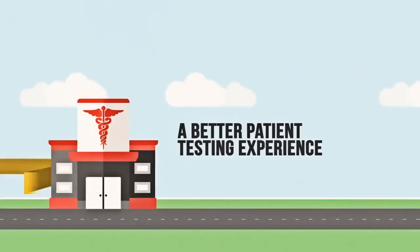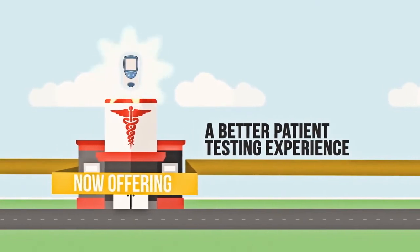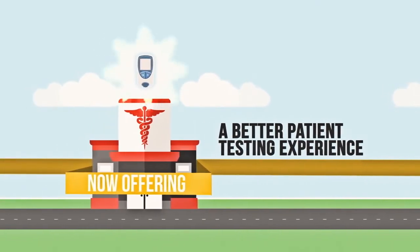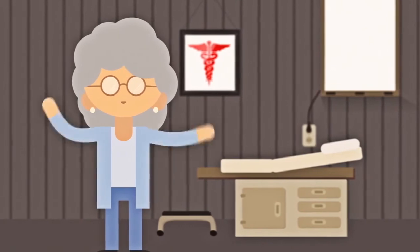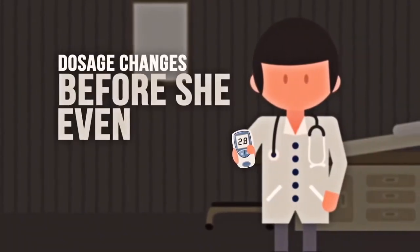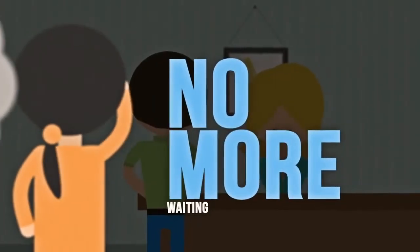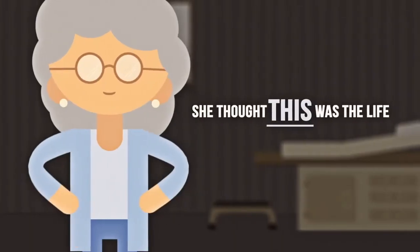To offer a better experience to their Warfarin patients, the hospital implemented in-office testing units across their network. When Elise found out, she was ecstatic. Instead of driving to the lab, they just did a simple finger stick at the office, got the results immediately, and recommended any dosage changes before she even left the room. No more trips to the lab, no more blood draws, and no more waiting. She thought this was the life.